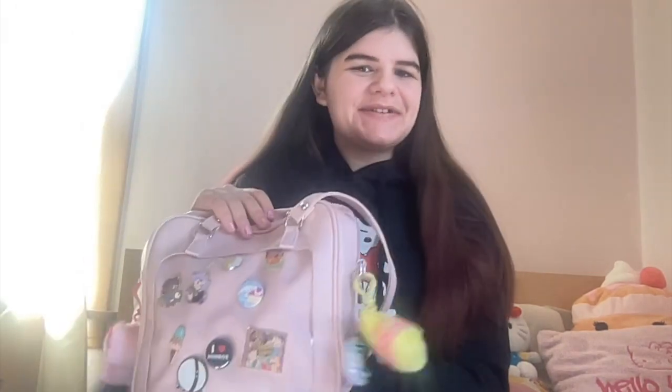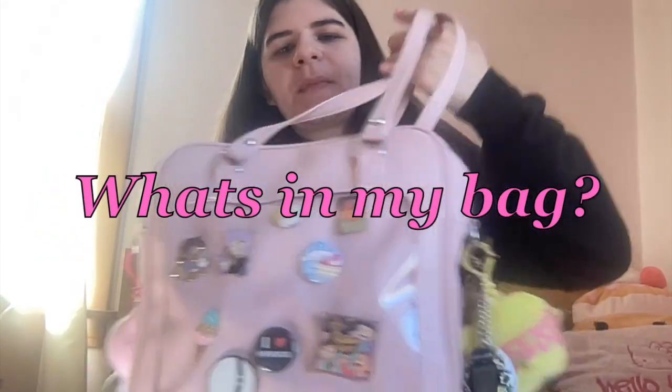Hey YouTube! I know it's been a while. I've just been living life, but I haven't really had anything interesting to record in the past few days, but now I do. I know this is kind of an old YouTube thing, but people still do it for the most part. Today I'm going to be doing a what's in my bag video, so let's just get straight into it.